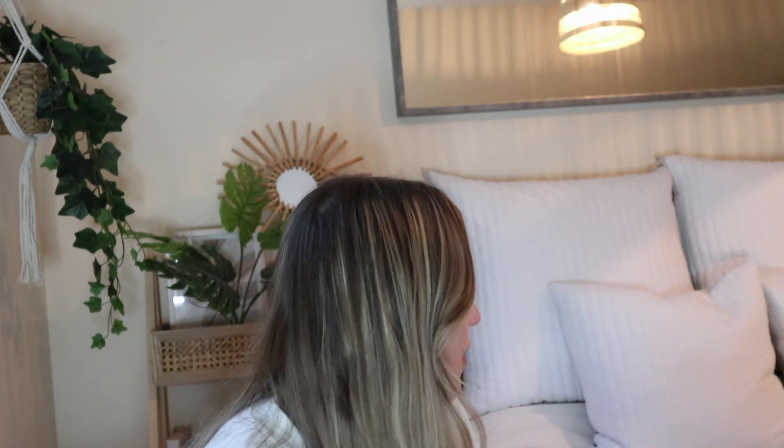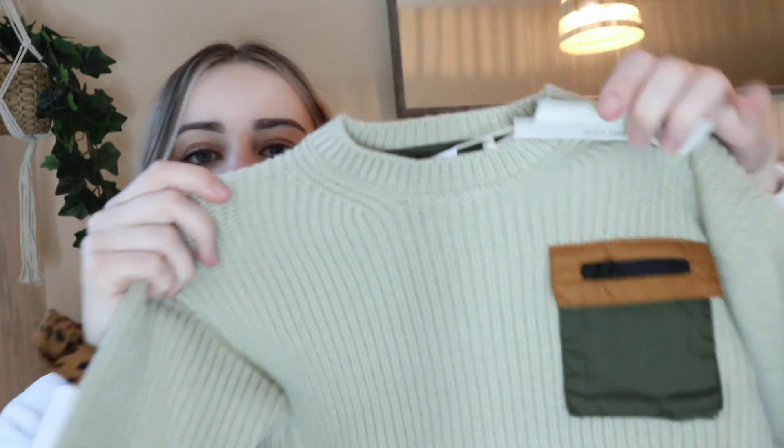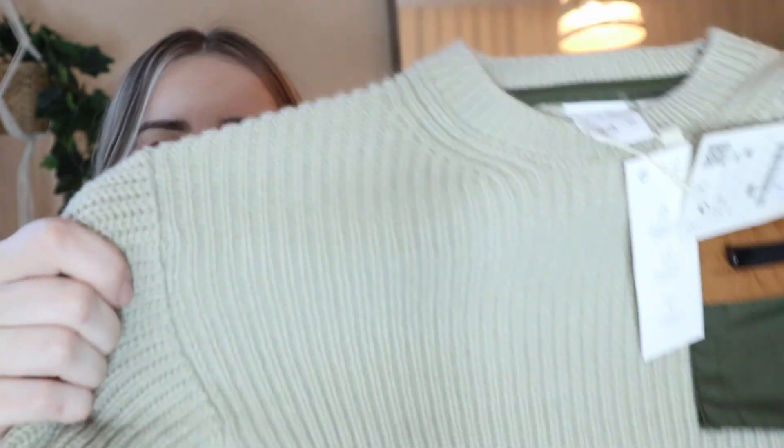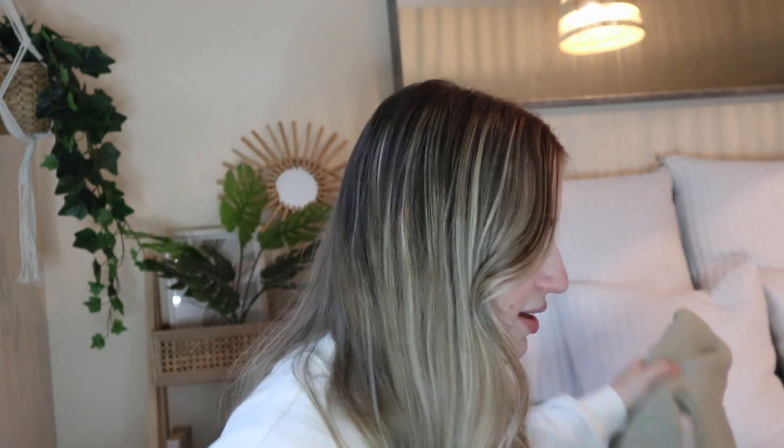The next thing I got — bear in mind some of these were in the sale as well. This one is size 12 to 18 months and it's called the Contrast Knit Sweatshirt in a greenish colour, and it's £12.99. I love the little detail — the little pocket there — and the material again is so thick. You could wear this obviously with leggings, and I just like the little feature — the zip and things like that. I had to get that.